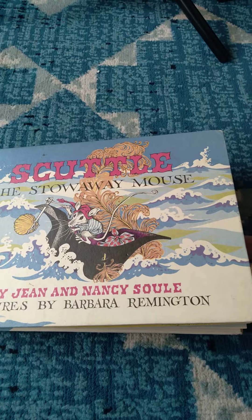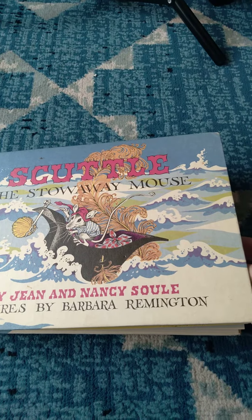Today we have Scuttle, the Stowaway Mouse by Jean and Nancy Sewell, with pictures by Barbara Remington.